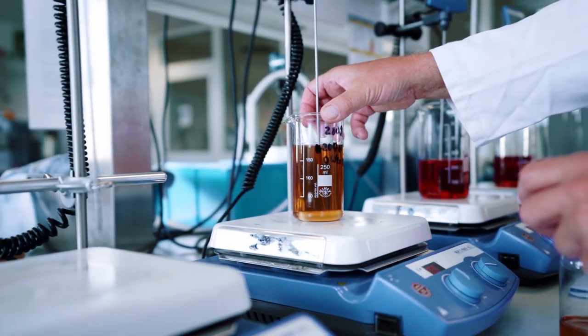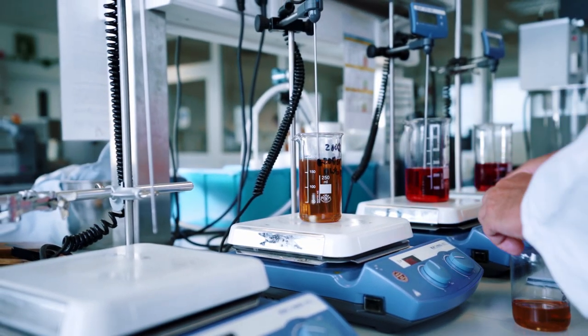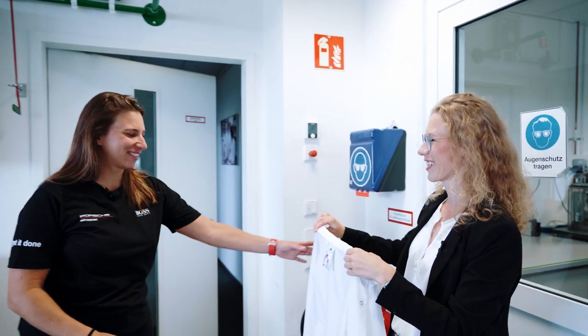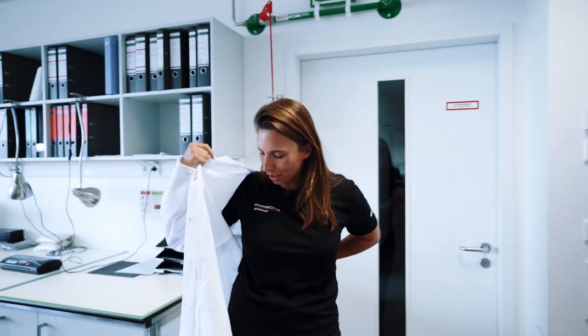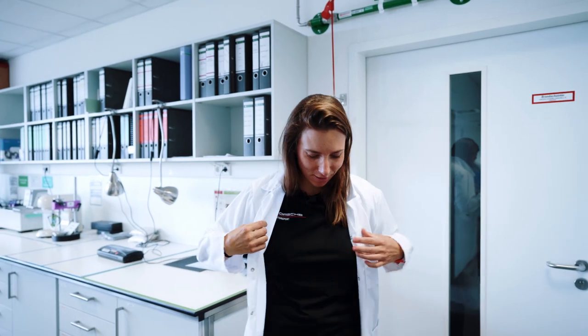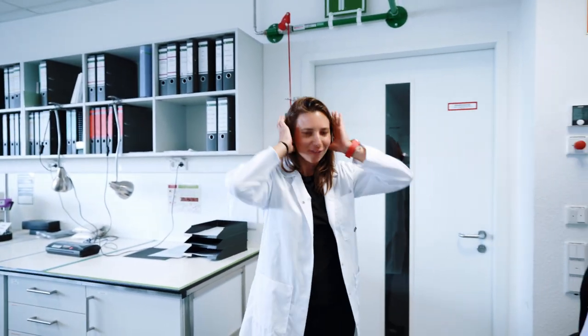Welcome to our laboratory. I've got something for you — do you want to wear it? Yes, I love it. I feel like I belong here, very competent. Ready to check it out — you can start working here if you want.